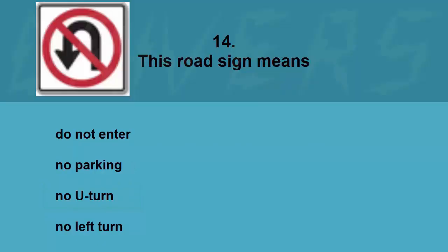This road sign means: do not enter, no parking, no U-turn, or no left turn. The correct answer is no U-turn.